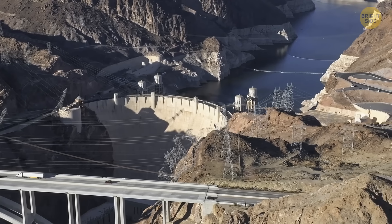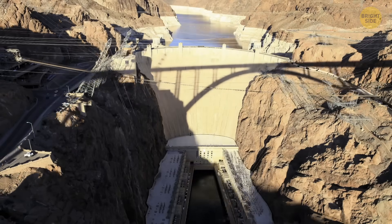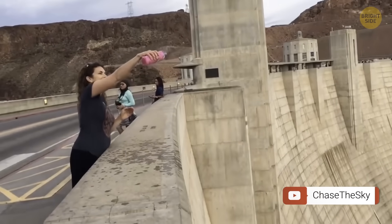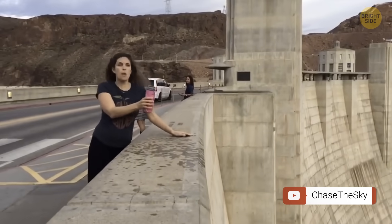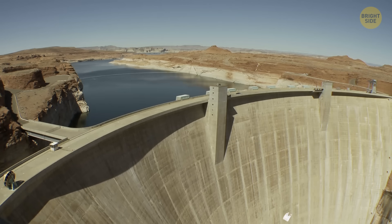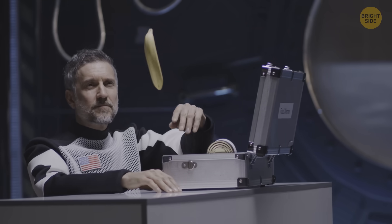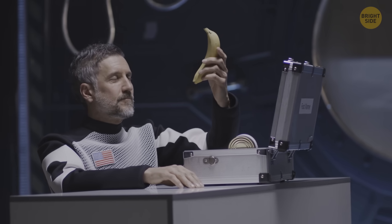You can see a similar thing at Hoover Dam in Nevada. Try to climb up the dam — 726.4 feet — and pour some water out of a bottle. The water won't flow down as it normally would; it will fly up. You'll get the same result if you throw some light object from the same height — and this happens because of strong airflow too. So these things seem like gravity is messing with us, but there's always a logical answer behind it. Hopefully, we'll get one for the gravity hole in the Indian Ocean, too.